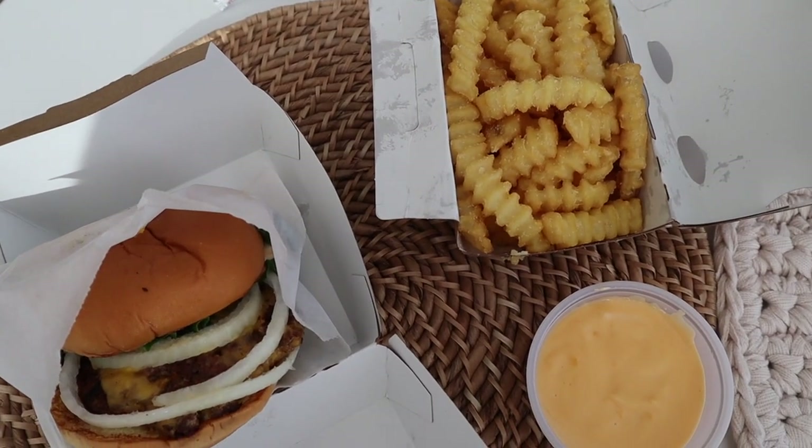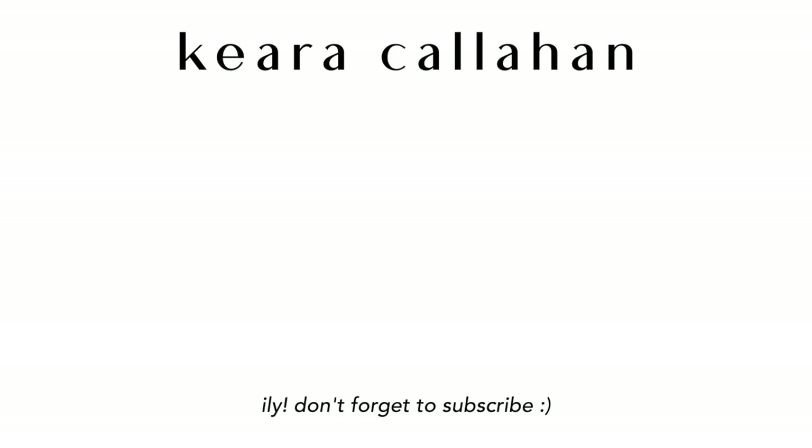For Thursday dinner we had Shake Shack because we were too lazy to cook and just wanted to watch Netflix. That was pretty much it — I hope you guys enjoyed this video. Make sure to like, comment, and subscribe, and I'll see you in next week's video!